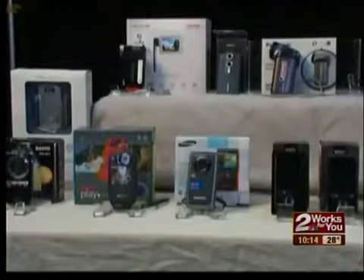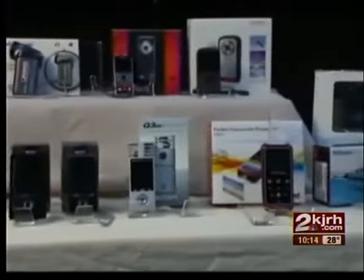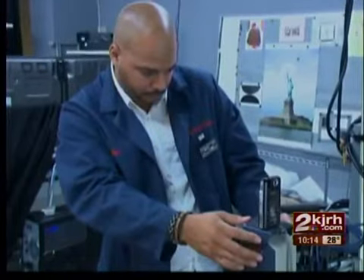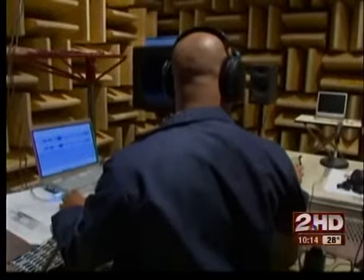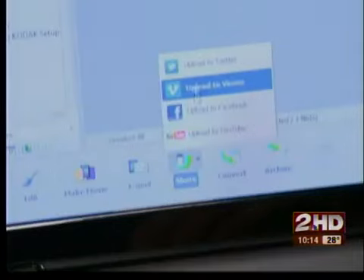Consumer Reports tested 16 of the newest pocket camcorders, ranging in price from $100 to $300. Testers evaluated the camcorders primarily for photo and audio quality. They also looked at how easy it is to upload content to social media sites. Audio and picture quality isn't going to be as good as full-size camcorders, but some come with unique features that are worth checking out.